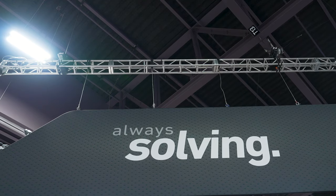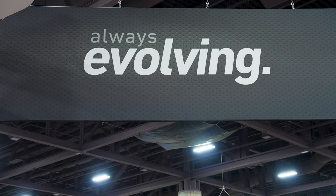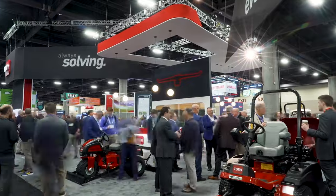Welcome to the Toro booth at the 2024 GCSA trade show. We're excited to be here supporting this great industry. The theme again this year is Always Solving, Always Evolving — communicating our commitment to innovation and continuous improvement.